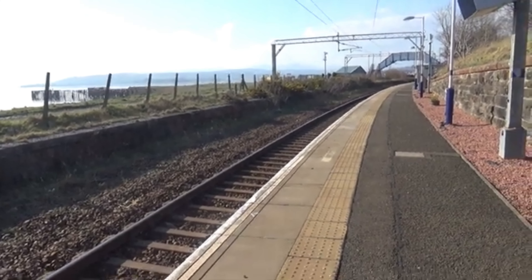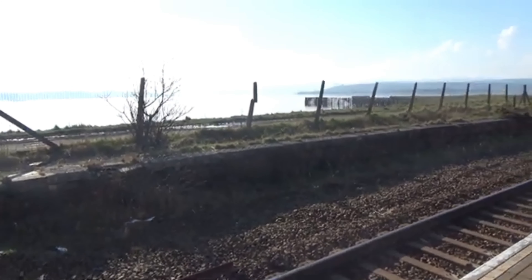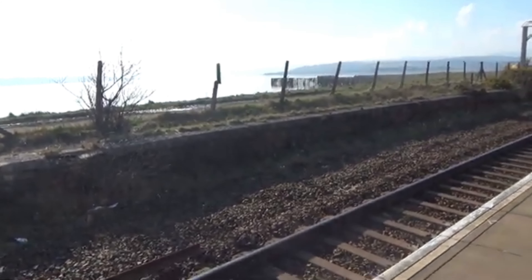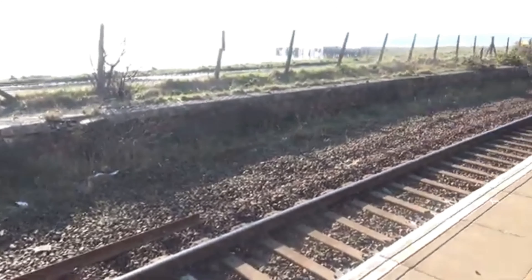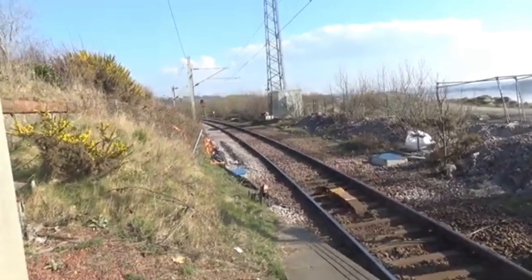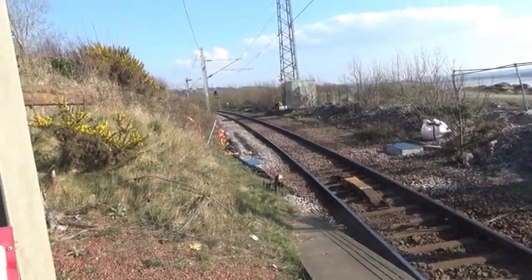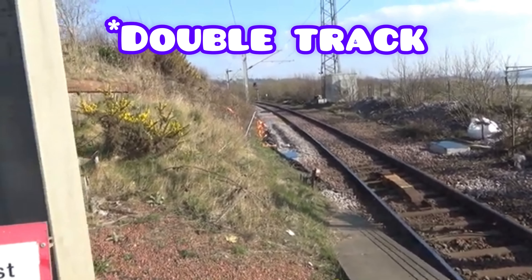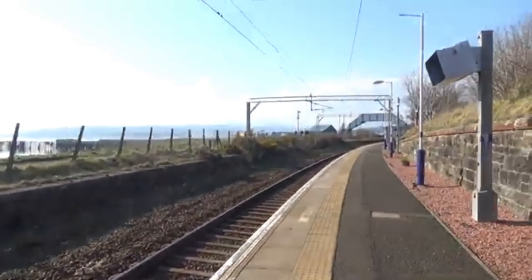This station has one platform and one track, and then there's an abandoned platform on the other side where another line probably used to be. Not many people know that this part of the line is single track. A long time ago I thought it was all single track halfway to Helensburgh, but no it's not — so in case you didn't know that, there you go.